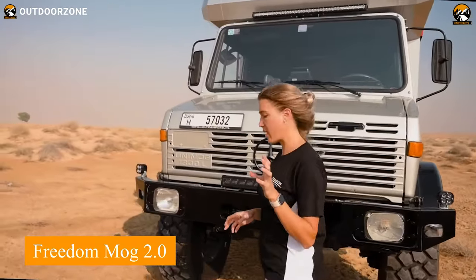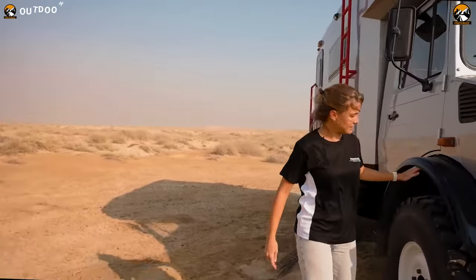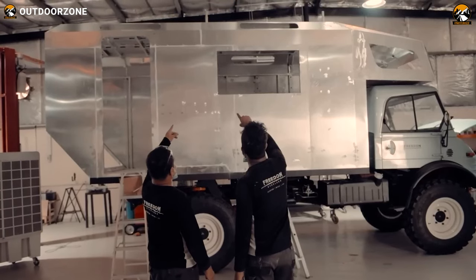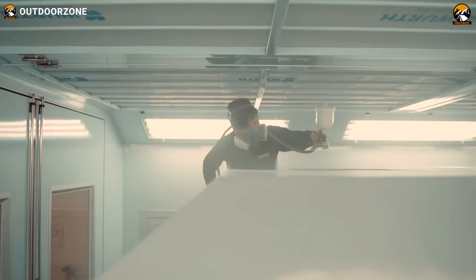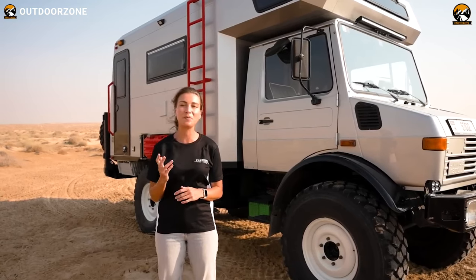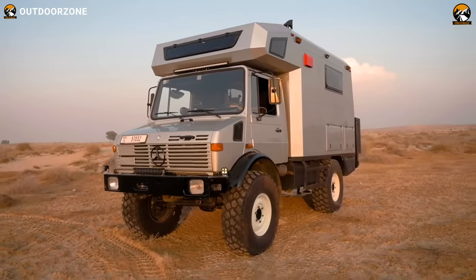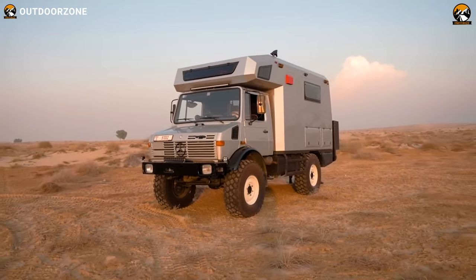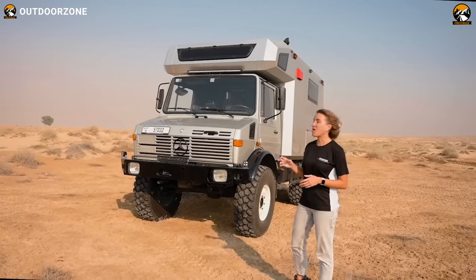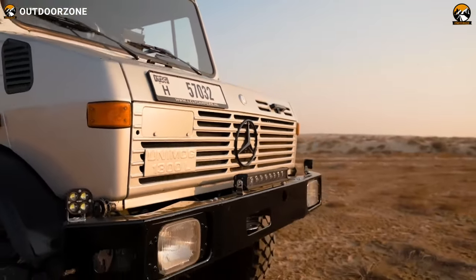The Freedom Mog 2.0 is the epitome of the ultimate expedition vehicle, designed for adventure enthusiasts seeking a seamless blend of robust off-road capability and creature comforts. Crafted meticulously from 100% aluminum, its rugged 4x4 off-road camper body exudes charm with natural pine finishes. With a 90-liter fuel tank, 150-liter freshwater capacity, 50-liter black tank, and 70-liter gray water capacity, it's well-equipped for extended journeys. The inclusion of a gravity toilet and shower ensures self-sufficiency, while the fully functional kitchen features a 110-liter isotherm fridge and microwave oven.